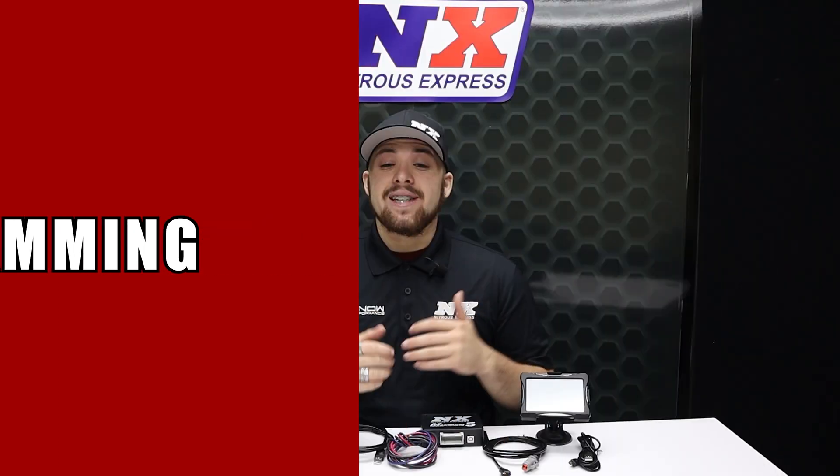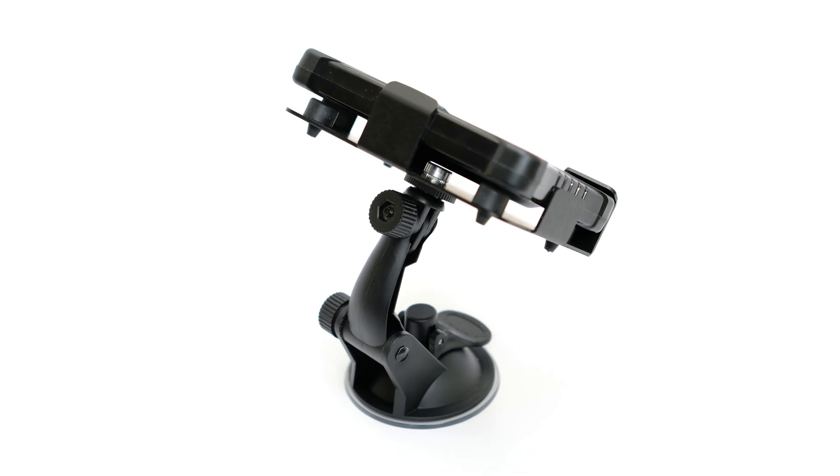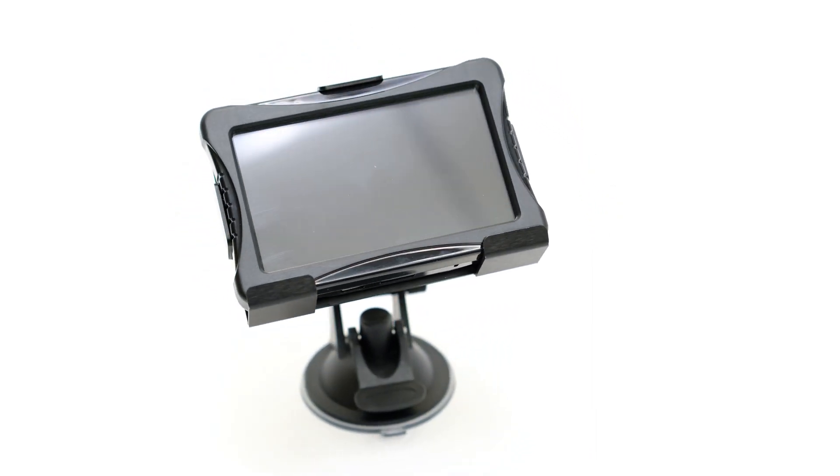The Max 5 is normally set up and tuned through an easy-to-use Windows-based laptop program. We offer an optional 4-inch touchscreen display that can be connected to view and adjust common tuning parameters on the fly without the need for a laptop.